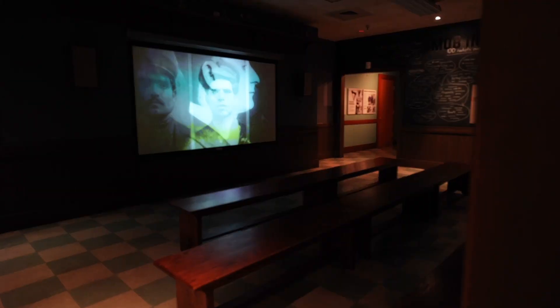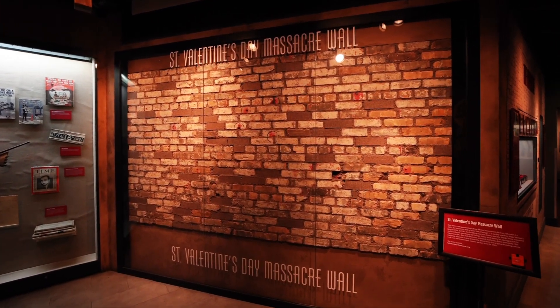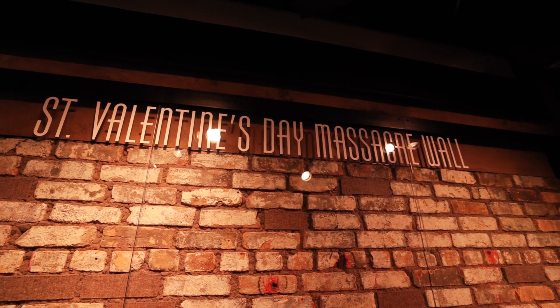There are passageways to skip certain exhibits due to their graphic nature. Sitting behind glass, one of the most well-known artifacts at the museum are actual bricks from the St. Valentine's Day Massacre — put back together and arranged how they would have been, with bullet holes and all.